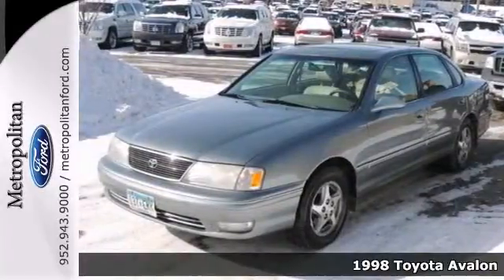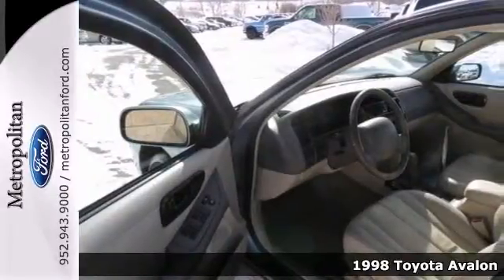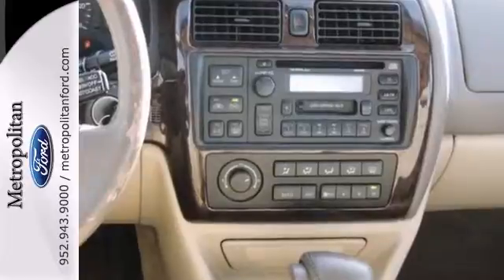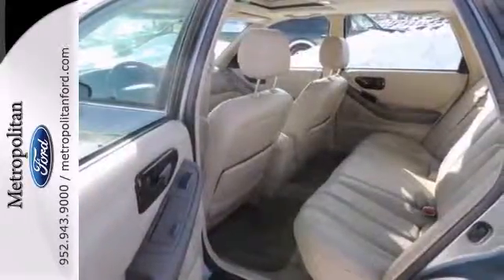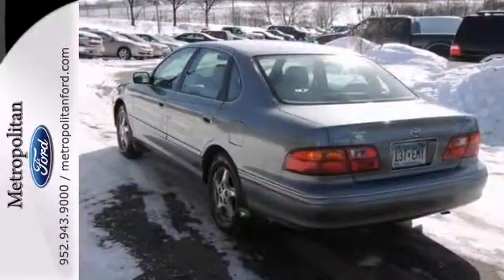Here's a fuel efficient 1998 Toyota Avalon XL. This vehicle is nicely equipped with heated leather seats, climate control and a CD player. The power moonroof and aluminum wheels only make it more appealing. Stop in and take it for a test drive today.